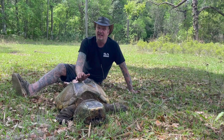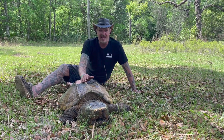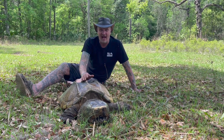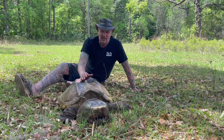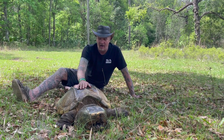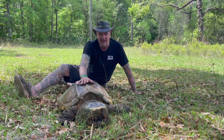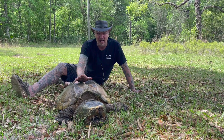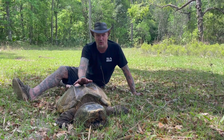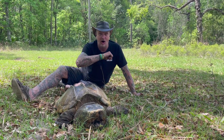Alligator snapping turtles are so cool. Did you know they have a bite force of up to 1,000 pounds per square inch? Jaws here — we were doing a show for Dr. Brady Barr and Jaws was one of the turtles we did the bite force test with, and he bit down at 1,000 pounds per square inch. How cool is that? That could actually take my arm off.